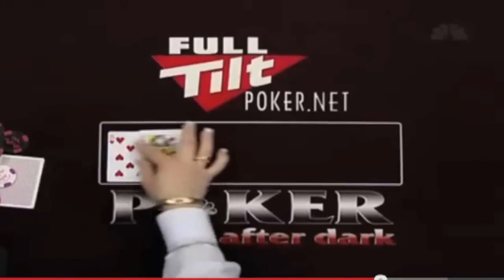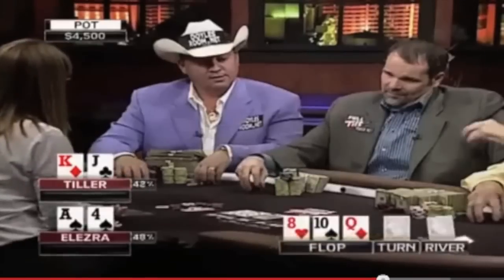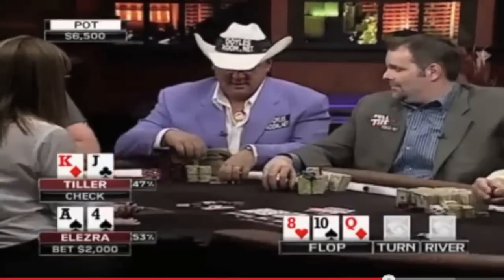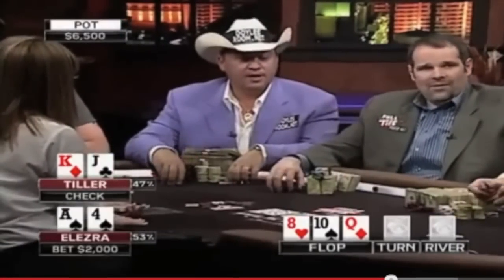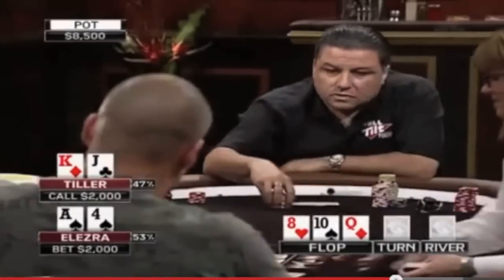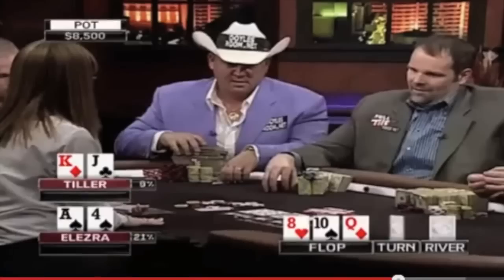Here's another hand from High Stakes Poker. D. Tiller is an amateur poker player — the guy in the cowboy hat. He's got a straight draw on the flop, and on the turn he makes a defensive chip handling move like he's going to place a bet, and then checks to Eli Alezra.